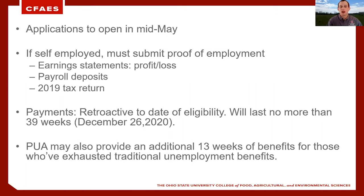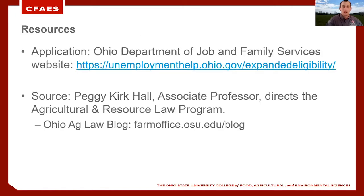We talked about this being a retroactive option for payments, which begins on your date of eligibility. It will last no more than 39 weeks, which in this case is no longer than December 26th of 2020. This program can also provide an additional 13 weeks of benefits for those who have exhausted their traditional unemployment benefits. So if you've exhausted those benefits and you're no longer eligible, you may still qualify. There are many factors that go into eligibility, and you can find that information on the Ohio Department of Job and Family Services website, as well as the article by Peggy Kirk Hall at the Farm Office Ohio Ag Law blog. Peggy Hall is our associate professor who directs the Agricultural Resource Law Program.